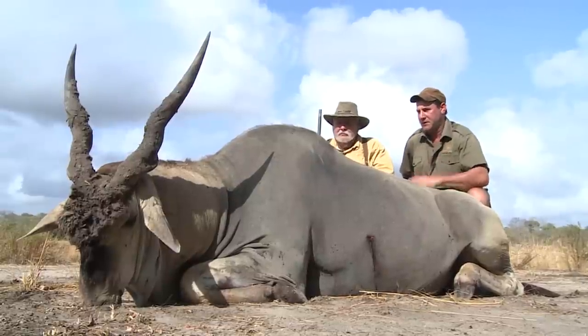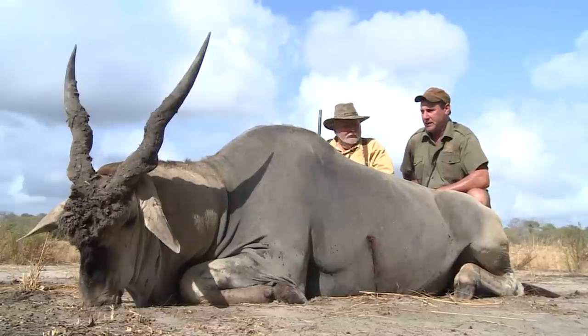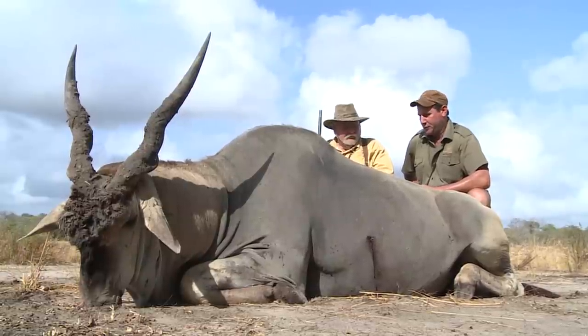the horns fully developed, the size of the body, the hump, the coloration of the skin — just a great, great specimen. 280-yard shot, as always. You made it count when it was needed. And once again, job well done.